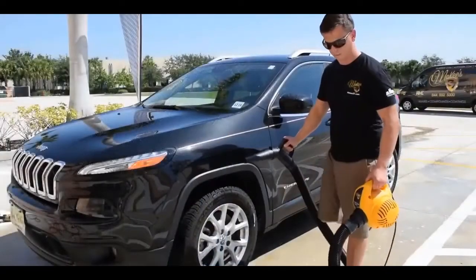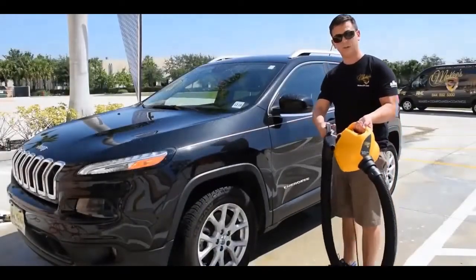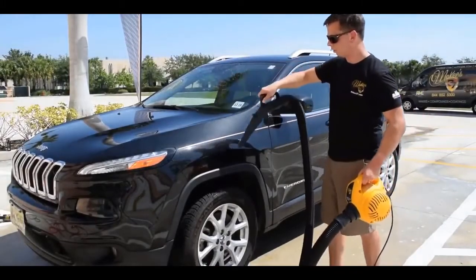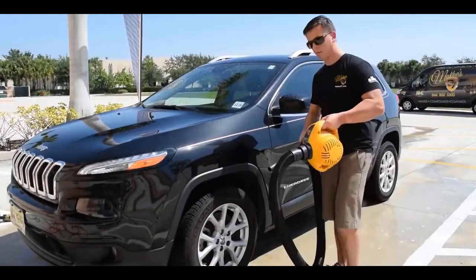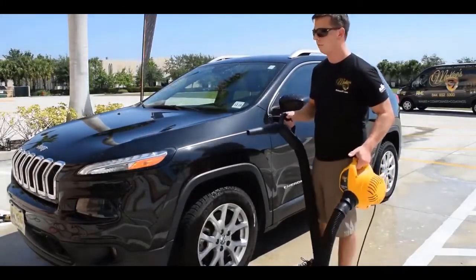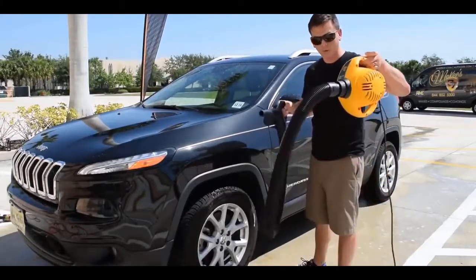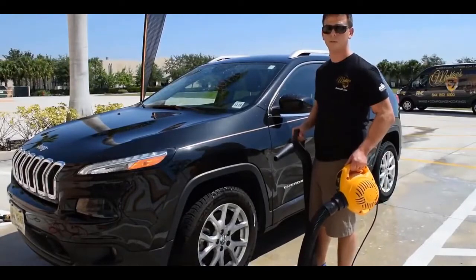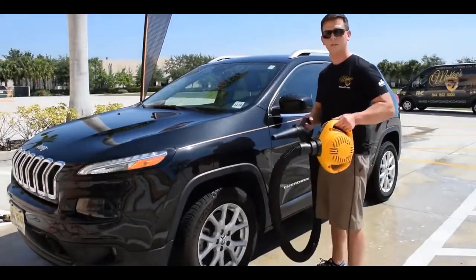It's really easy to use — you just turn it on and work one panel at a time. It's going to save you time and effort. It's fun to use, it's lightweight, and best of all it's manufactured in the USA with pride. Visit mckees37.com for more information.